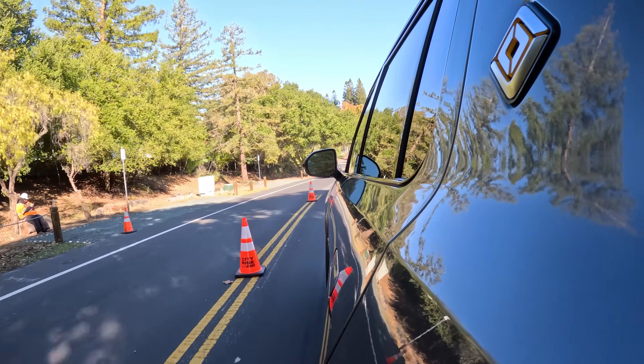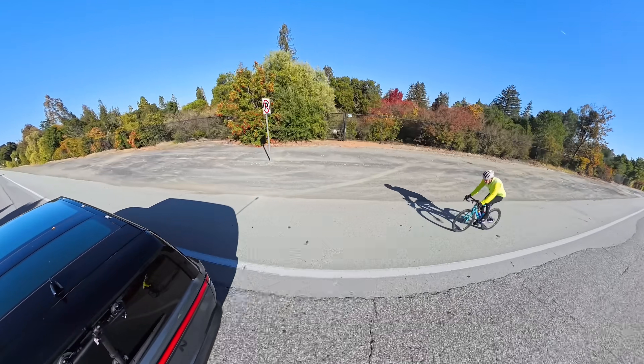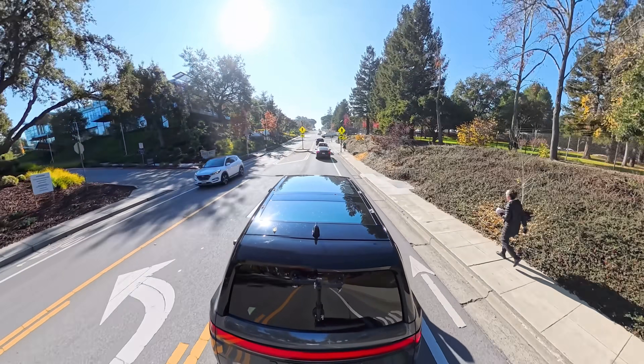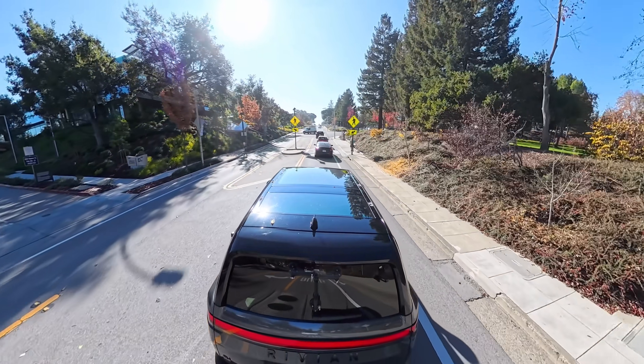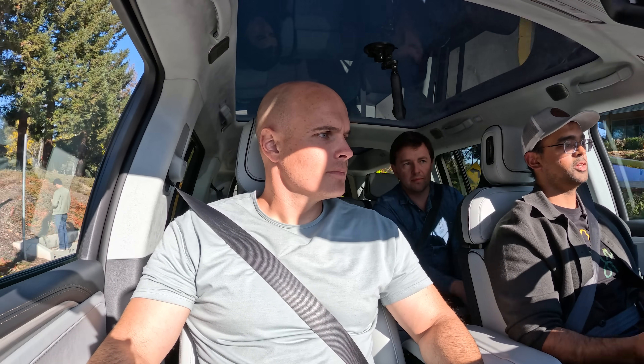I think generation 3 is going to be a game changer. The second generation computer did avoid bikers and people walking on the side of the road, and even slowed down for an approaching speed bump, which was convenient. Essentially they mined for these cases — they found other customers going through speed bumps, and then you see the slowdown and the actual pickup of speed after.